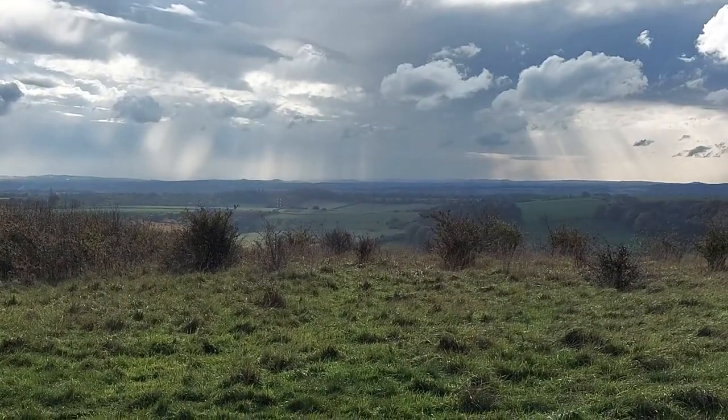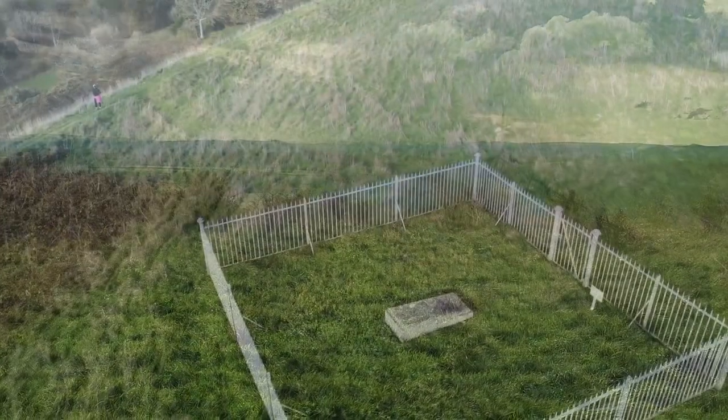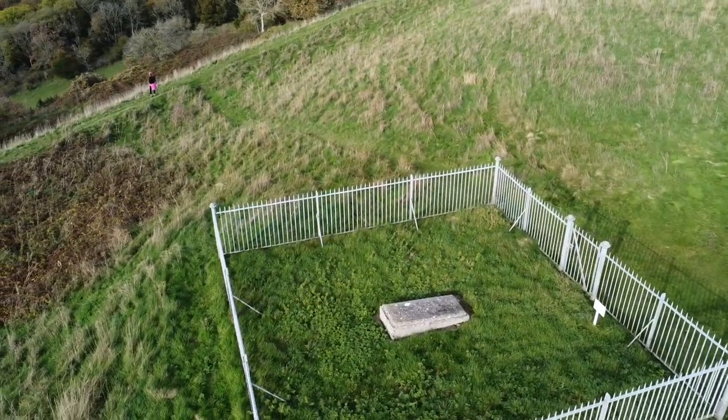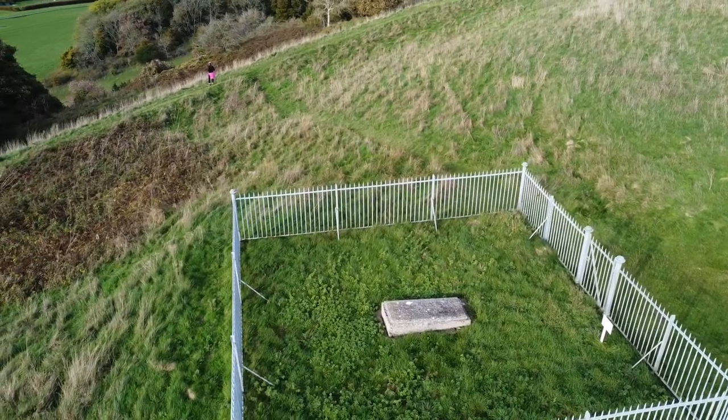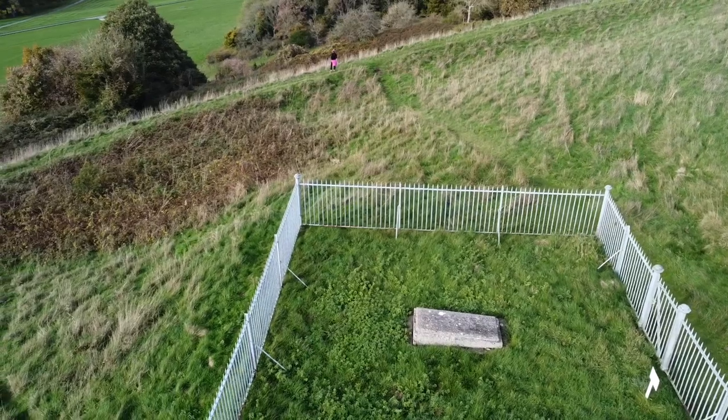Beacon Hill has one more surprise in store however. Nestled at one end of the compound is this grave, the last resting place of George Herbert, the 5th Earl of Carnarvon.